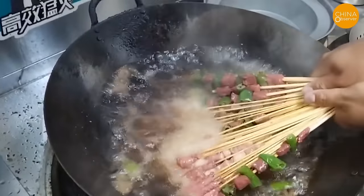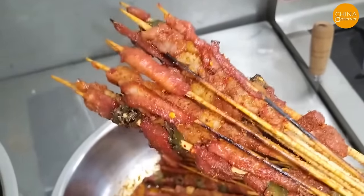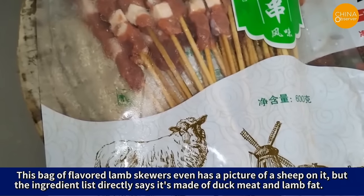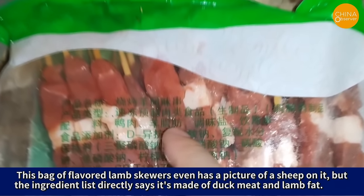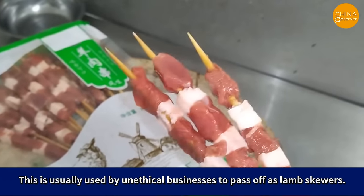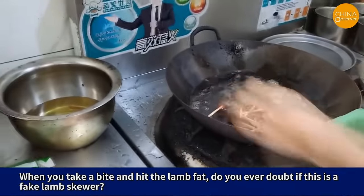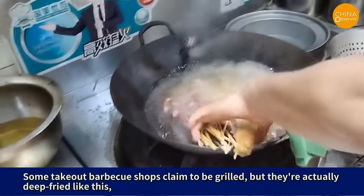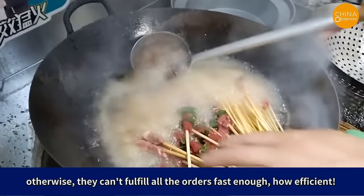The grilled lamb skewers that many of us love to eat are not only made of fake lamb meat, but also deep fried. This bag of flavored lamb skewers even has the picture of a sheep on it, but the ingredient list directly says it's made of duck meat and lamb fat. This is usually used by unethical businesses to pass off as lamb skewers. When you take a bite and hit the lamb fat, do you ever doubt if this is a fake lamb skewer? Some takeout barbecue shops claim to be grilled, but they're actually deep fried — otherwise they can't fulfill all the orders fast enough.